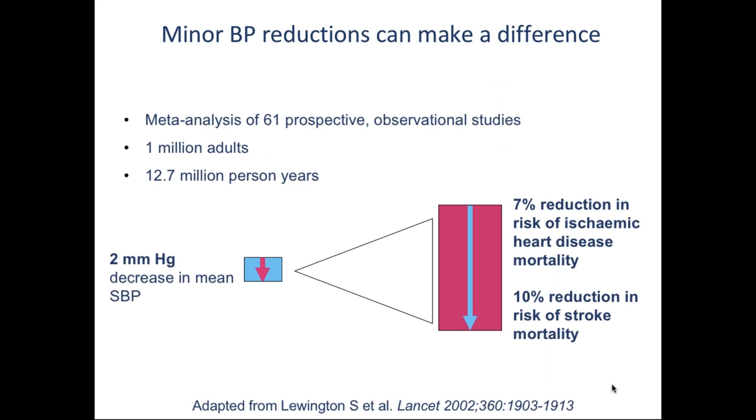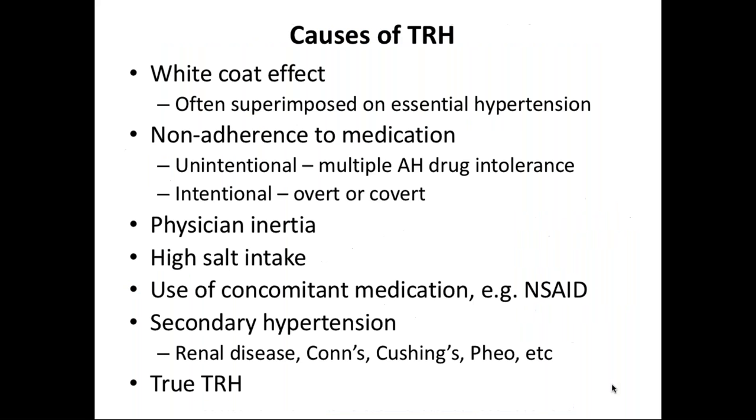Even a small decrease in blood pressure makes a big difference to outcomes. As shown in a meta-analysis of 61 observational studies with exactly one million adults, a two millimeter decrease in systolic blood pressure reduces risk of death from ischemic heart disease by 7% and from stroke by 10%. This is relative risk - if someone's risk is 40%, that reduces by 10% to 4% in absolute terms of stroke mortality. In other words, whatever their blood pressure is, even if you can't get it down to normal, getting it down to any extent will make a big difference to cardiovascular and mortality risk.